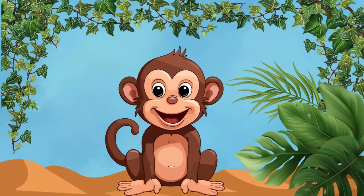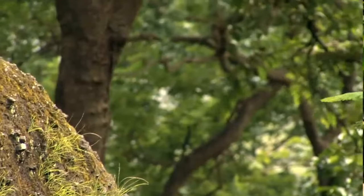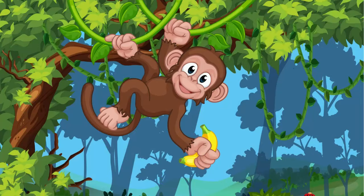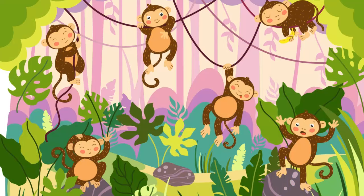Monkeys! Swing through the trees with playful monkeys, the acrobats of the jungle! These mischievous primates love to frolic and play, using their long tails to balance and swing from branch to branch!